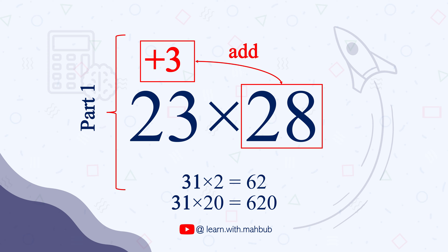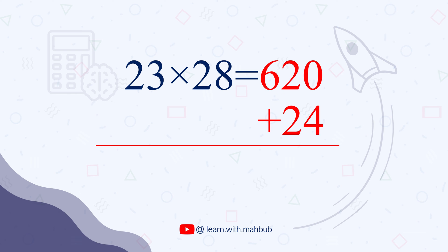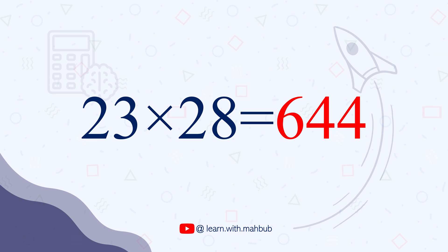And to get the second part of our answer, we simply multiply plus 3 and plus 8, which gives us 24. Then we add this with step 1. So our final answer for 23 times 28 is 644. And that's how I did that so quickly.